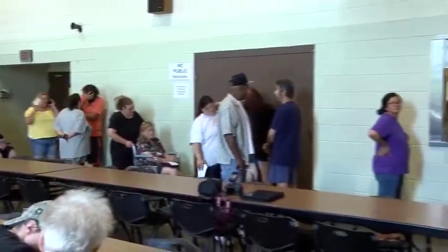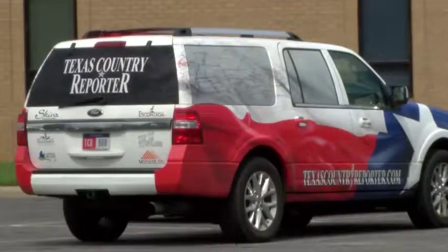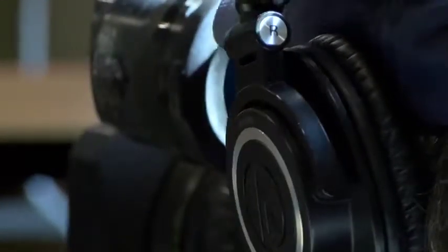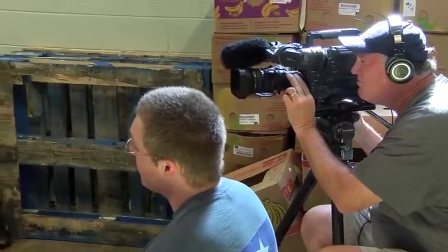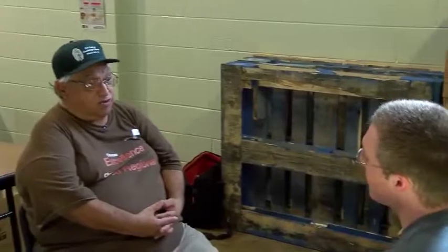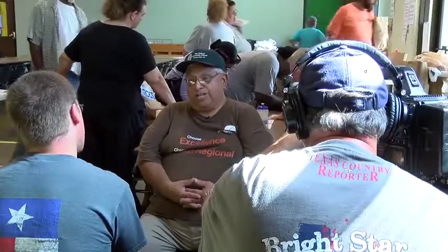The pantry has grown so much that their current setup may not be big enough. That's where Texas Country Reporter and Mueller, Inc. come in. The TV show and the construction company created the Helping Hands Project, a partnership that donates newly constructed buildings to local nonprofits. Texas Country Reporter also produces a special episode to showcase the nonprofit and their work.